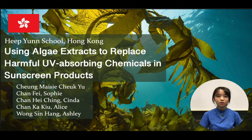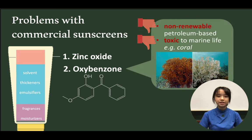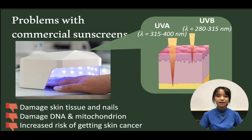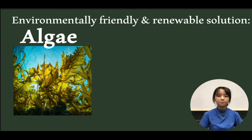We are from Hippian School in Hong Kong. As the ingredients used in commercial sunscreen pollute the ocean, and UV light from UV nail gel machines damages nails and skin tissues, we hope to find renewable materials to replace the harmful components in sunscreens — which is algae.